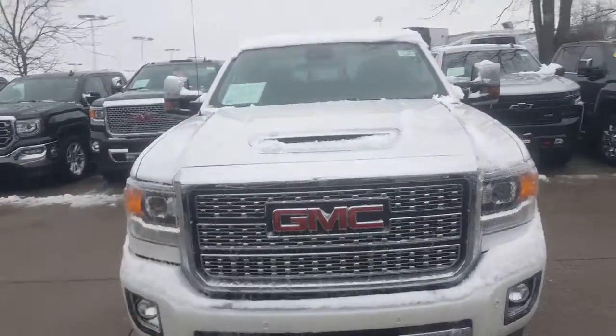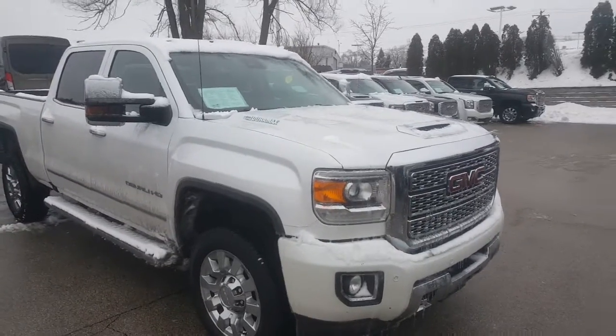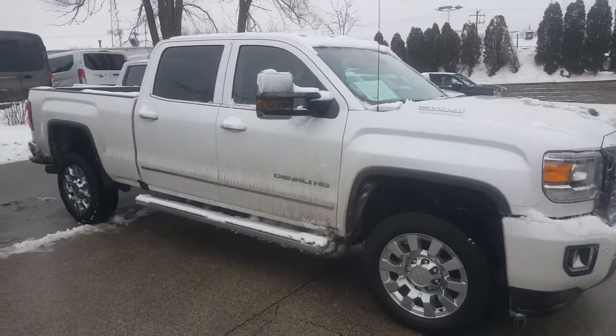Hi Mr. Varela, Greg Prince here at Bochet Buick GMC in Waukesha, Wisconsin. Hope you had a good weekend down there in your city of Beloit, happy new year to you.